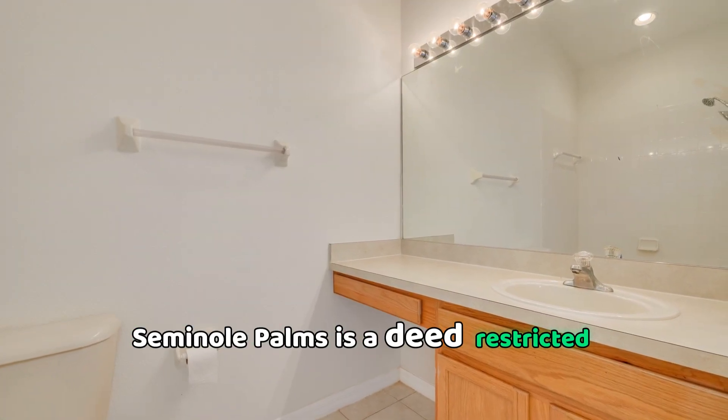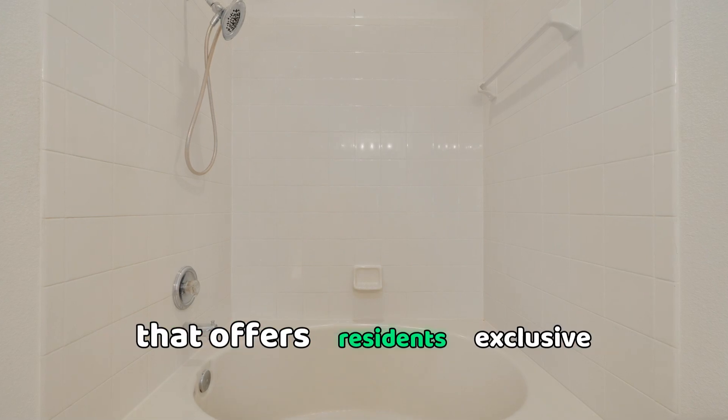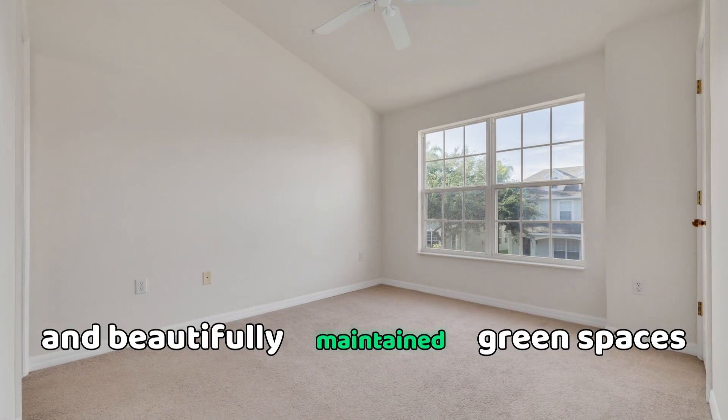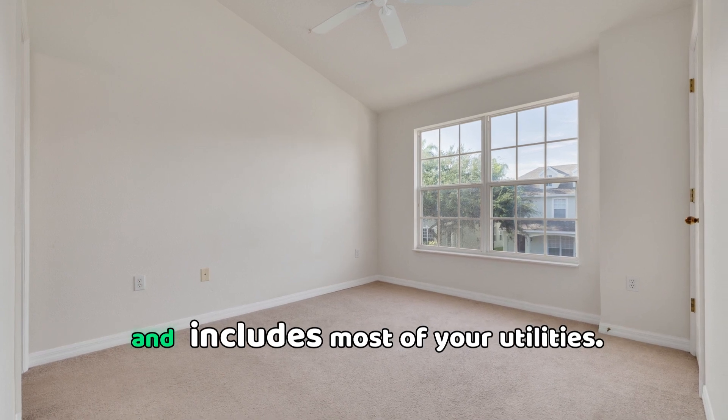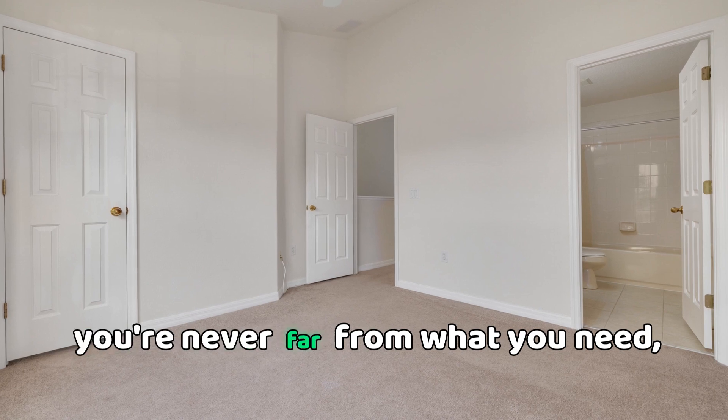Seminole Palms is a deed-restricted community with a low quarterly HOA fee that offers residents exclusive access to a private heated pool and beautifully maintained green spaces, and includes most of your utilities.